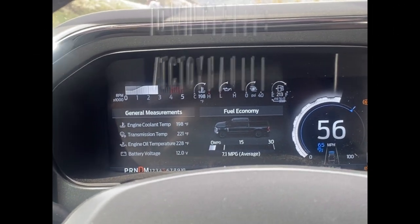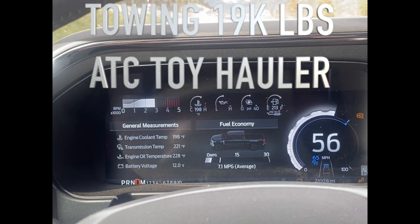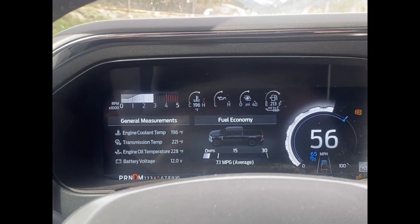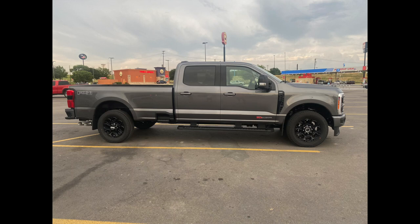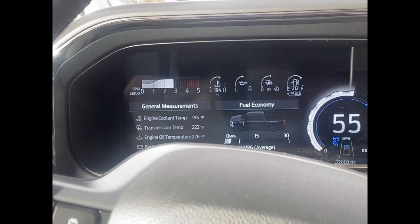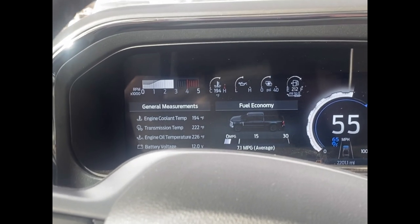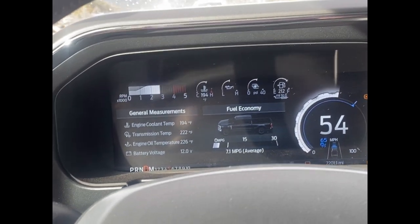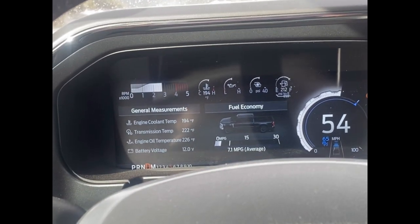We're going up over the Eisenhower Pass — or Eisenhower Tunnel, whatever it's called. I got slowed down back there by a car that pulled out in front of me. I've been using cruise control, so the adaptive cruise control slowed me down and now it's speeding back up to 65. Temperatures are nice and cool. There's no internet right now going over the mountain.